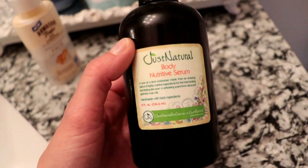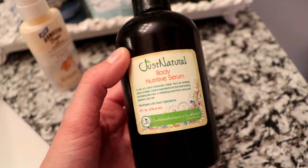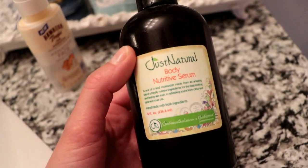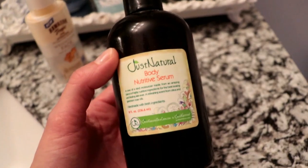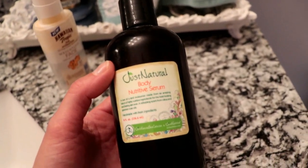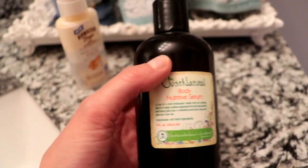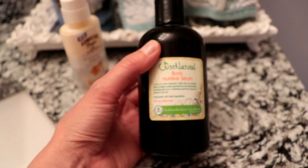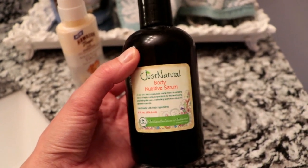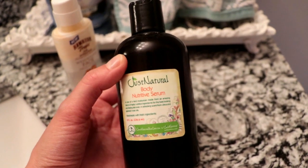For a tanning oil, I'm going to use this Just Natural Body Nutritive Serum. Seriously, if you actually can't get a tan for nothing, you've got to try this stuff. I don't know what it is about it, but it literally makes your skin tan, it feels amazing, and it's super moisturizing. If you want to know more about this product, I'll link my full review video down below. I'm going to cover my entire body in this, including my face.